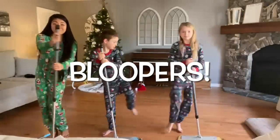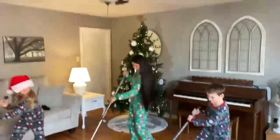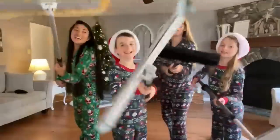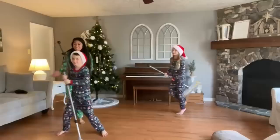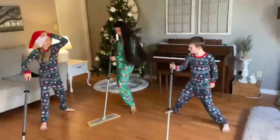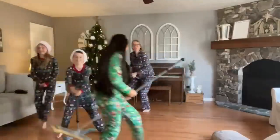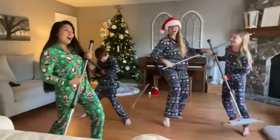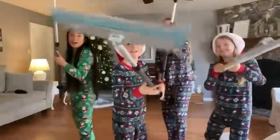Behind the scenes: the presenter wraps up filming while kids play around — someone puts on a Santa hat, there's spinning and goofing off, and a child named Samuel wanders in. The presenter laughs and tries to finish the last few seconds of the video amid the playful chaos.